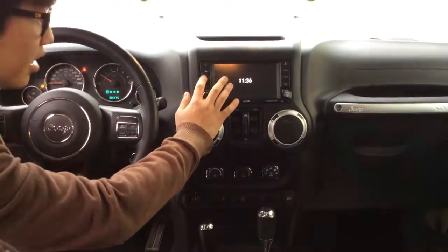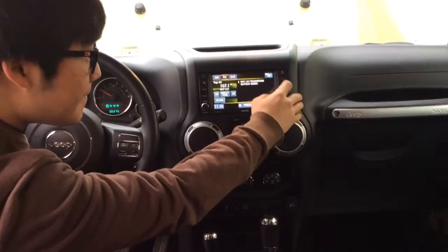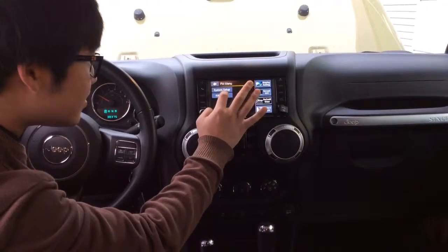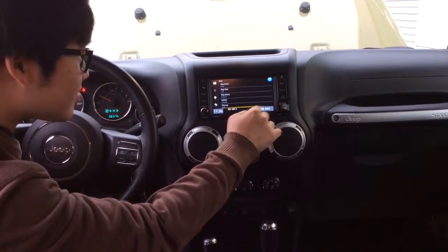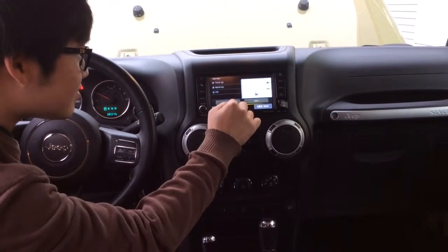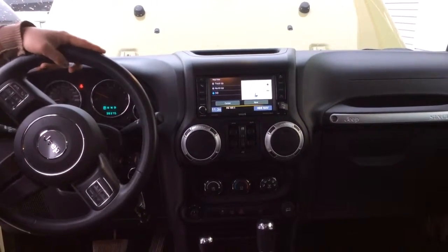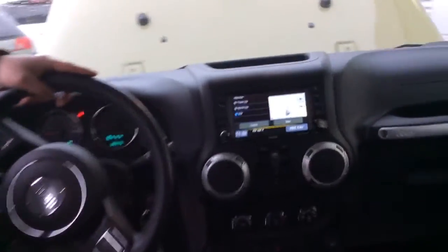Let me just show you the navigation here. It's powered by Garmin. It is actually the best navigation system out on the market right now.